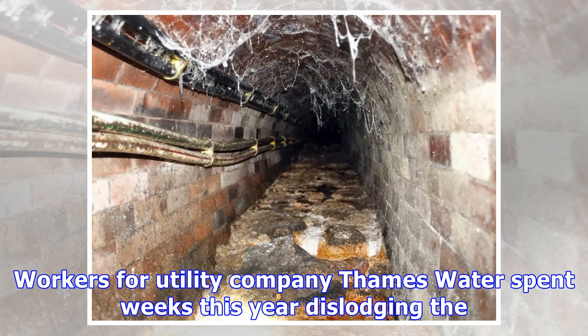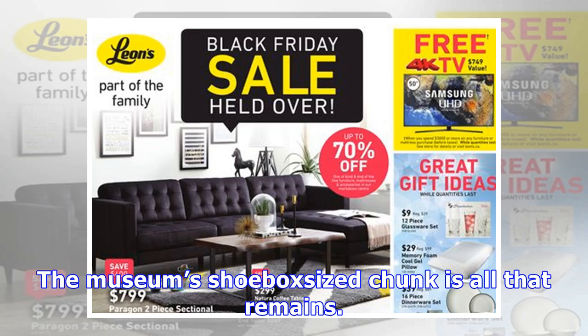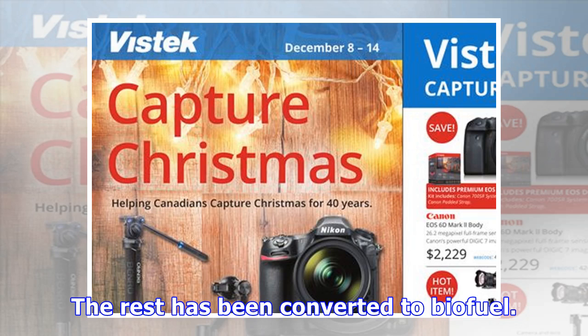Workers for utility company Thames Water spent weeks this year dislodging the smelly, 250-meter-long (820-foot-long) blob by breaking it up with high-powered hoses. The museum's shoe-box-sized chunk is all that remains. The rest has been converted to biofuel.